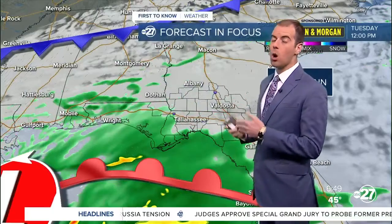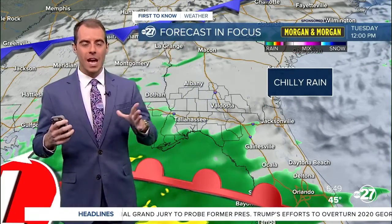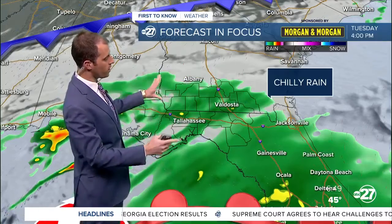As this low pressure system swings east, we're on the cool side of it. The warm front stays offshore, so what does that mean? It means we don't tap into the warm and humid air, so temperatures stay chilly and we don't get the instability needed for strong thunderstorms. I don't have any thunderstorms in the forecast, just showers.